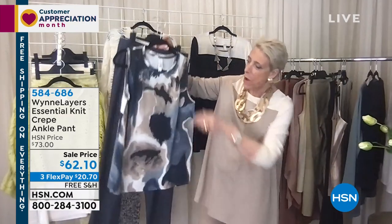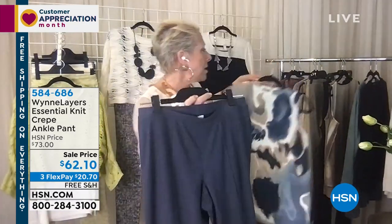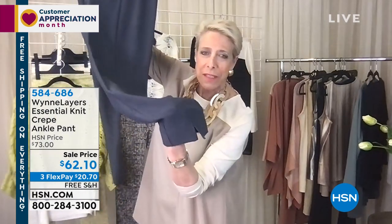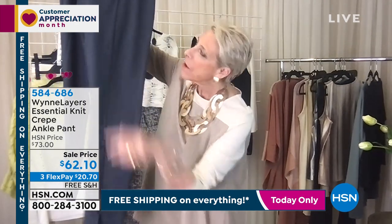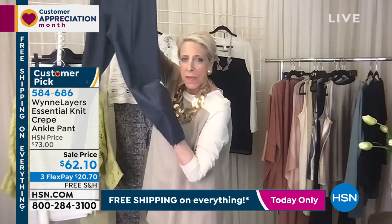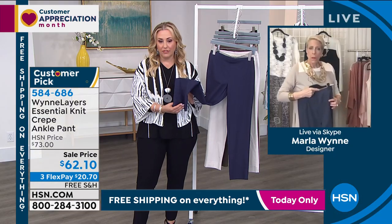Everything mixes and matches — for example, we've got this great print that goes with the inky blue. And you know there's a little slit in the front on these — there's a front seam that comes right down the front. This is a new design element. I just think they're great looking, just a little extra something.